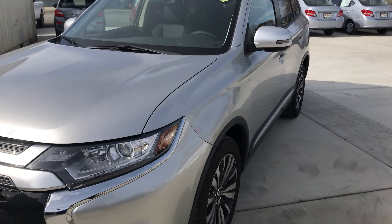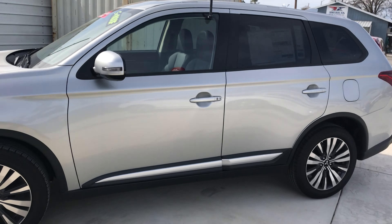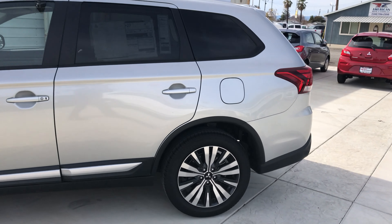West Mitsubishi is a member of Credit Union Direct Lending and can offer low interest rates as well as reasonable payments to well-qualified buyers.